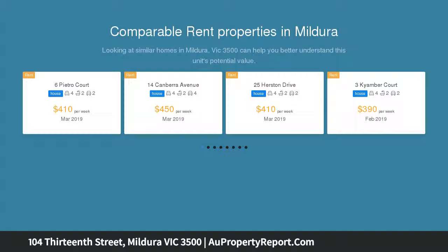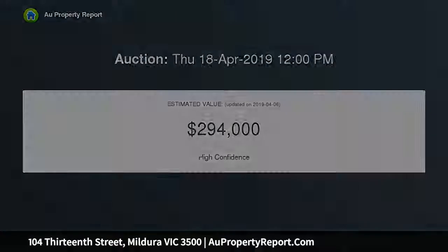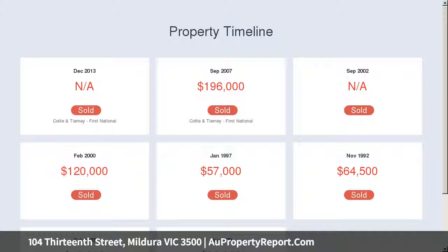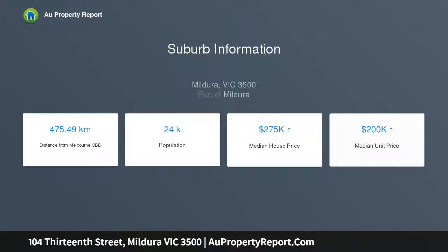This property is sure to excite a range of buyers, whether you're looking for a comfortable family home close to schools and shops, or space to entertain friends. This gorgeous property ticks all the boxes. Soaring ceilings reach for the sky and stunning timber floors draw you into the home, with a beautiful open plan living and dining space.